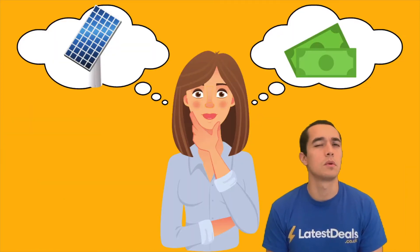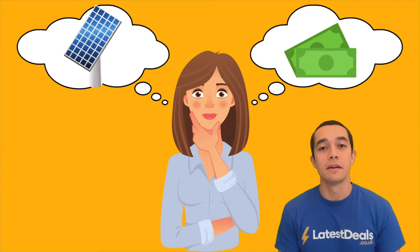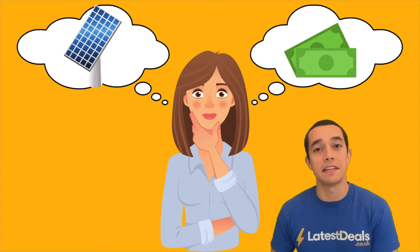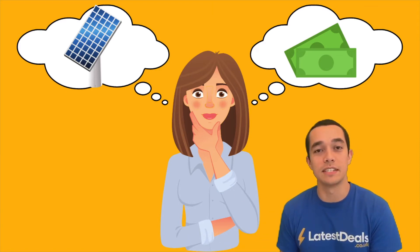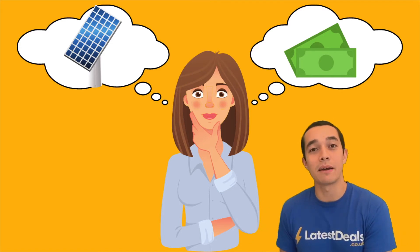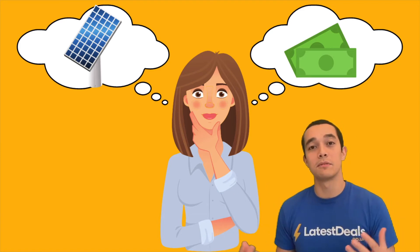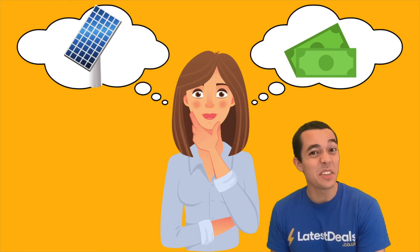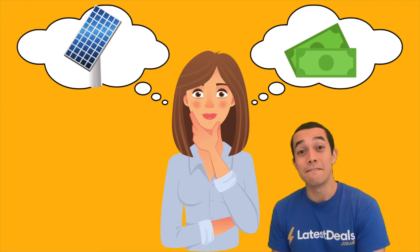So how much money can you actually make per year? Your energy supplier, if they have at least 150,000 customers, must pay you for any energy that you export into the grid. On average, households can earn £70 a year with the Smart Export Guarantee scheme. So if solar panels cost you £6,000 to put up onto the roof and you make an average of £70 a year in income, it's going to take you a long time to make your money back — in fact, it's going to take 85 years.